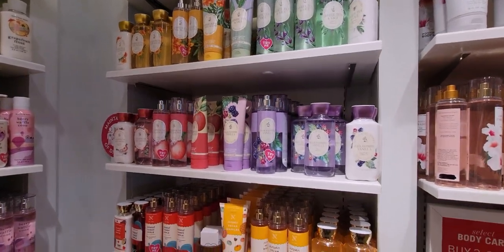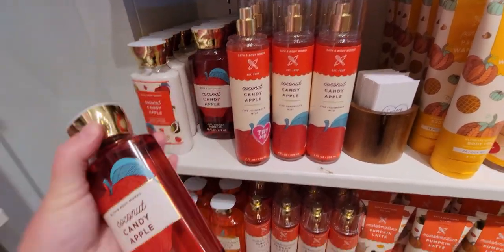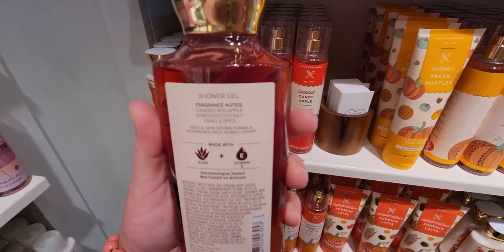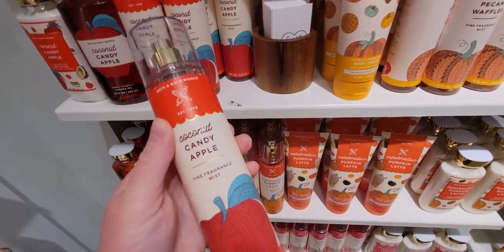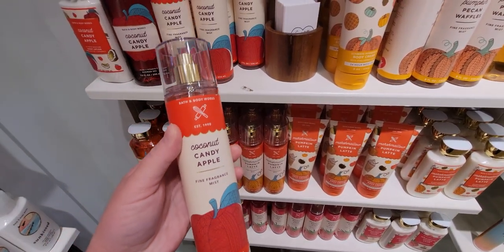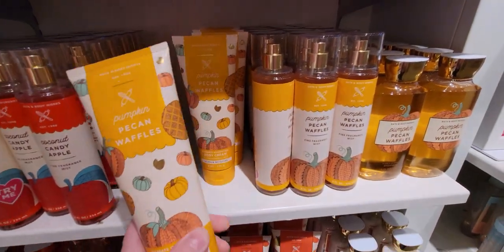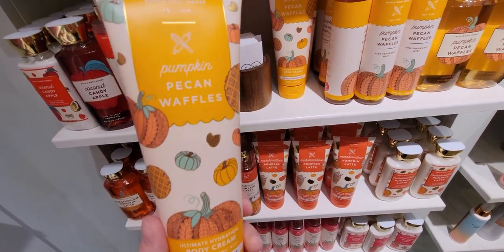There's strawberry pound cake whipped hand cream. Coming in slowly are some new fall scents. Look at this Coconut Candy Apple — I love the shower gel with that sweater-looking apple design; it's so cute, like a little sweater on the apple. The keynotes are candied apple, shredded coconut, and vanilla spice. And the fine fragrance mist has that same sweater design — it even says 'Bath & Body Works Established 1990.'